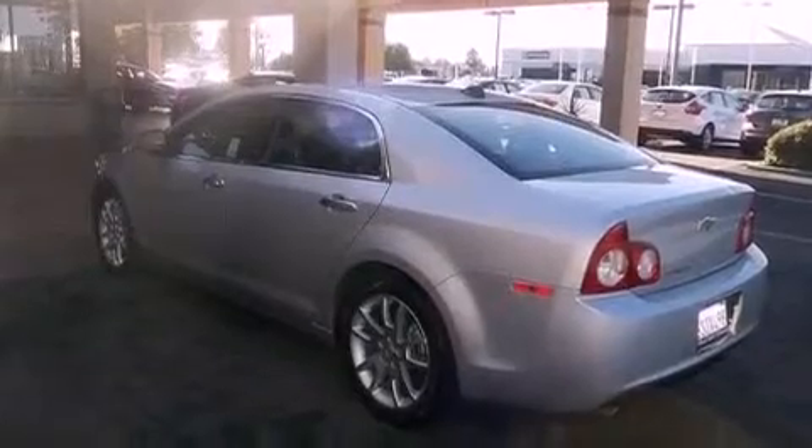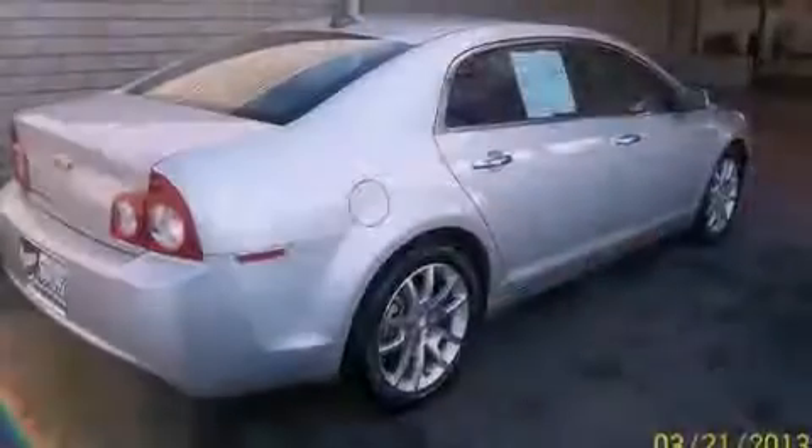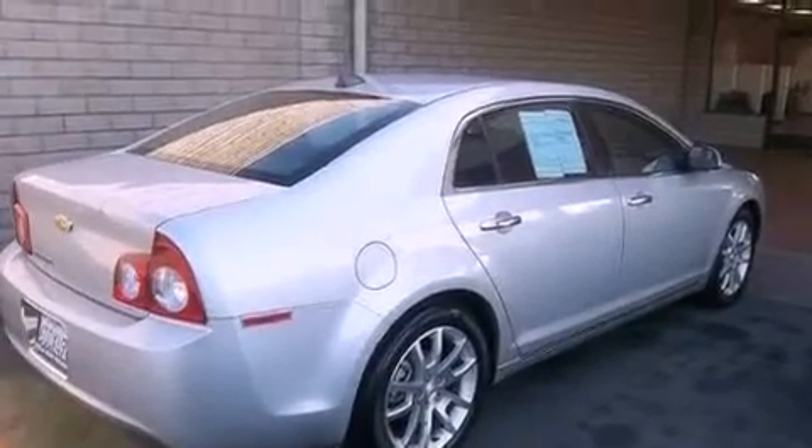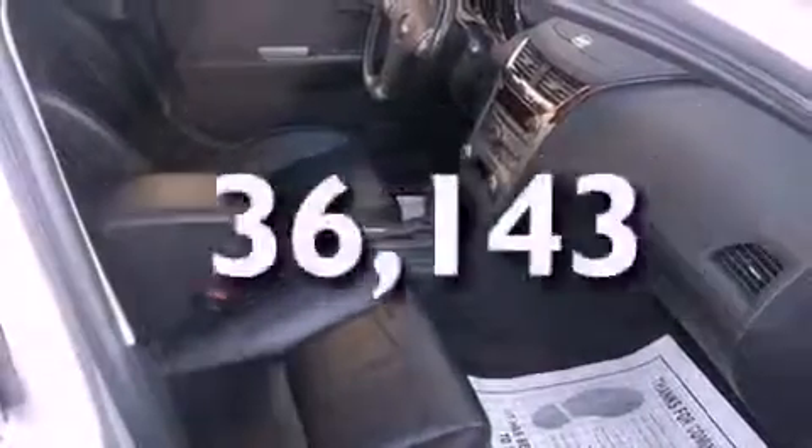Features include a moonroof, heated seats, alloy wheels, a traction control system, OnStar, side impact airbags, air conditioning, cruise control, full power accessories, and this vehicle has fewer than 37,000 miles on the odometer.